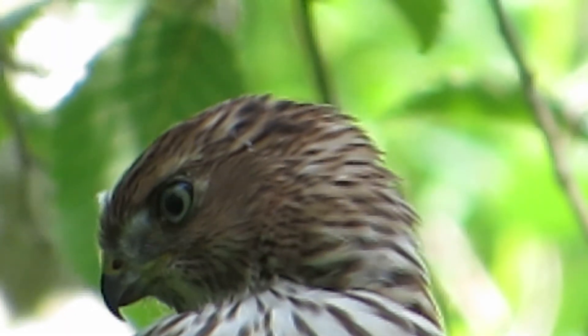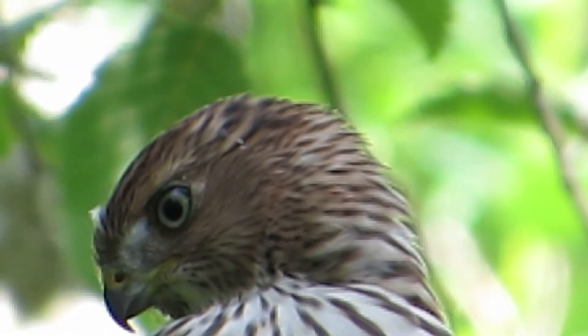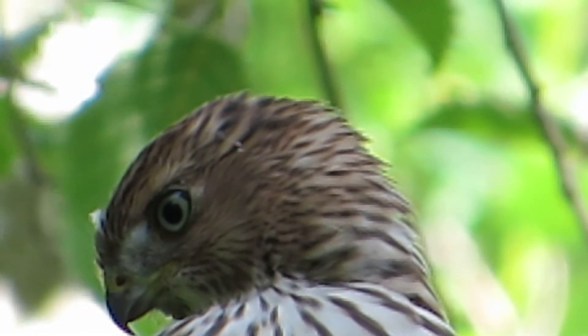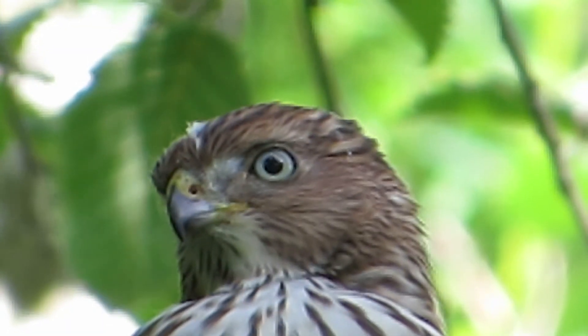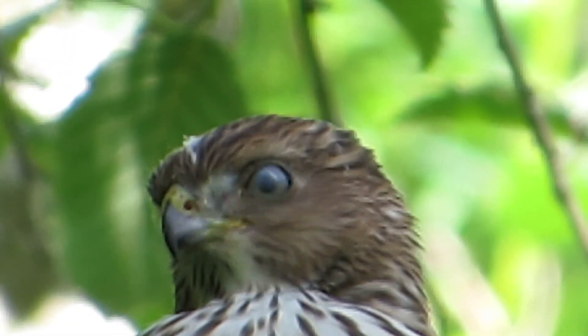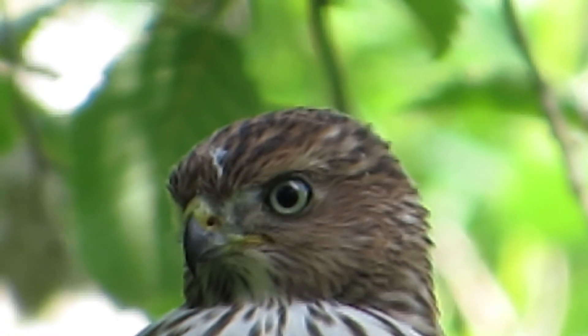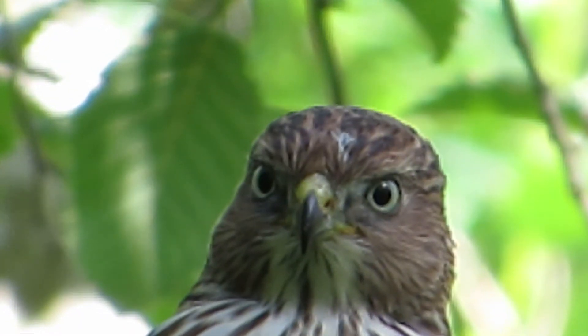There we are, got a close-up of the juvenile. He's kind of looking down now. See the color of his eyes — kind of a light blue now. They'll start turning light yellow and eventually they'll wind up orange and red as they get older.